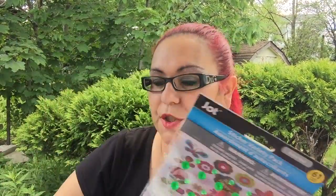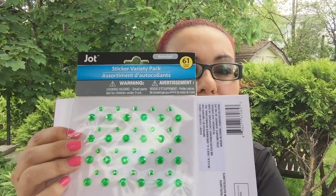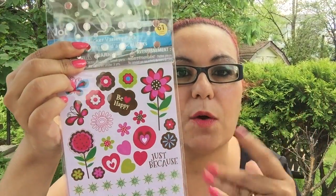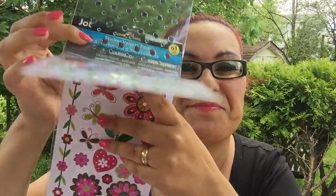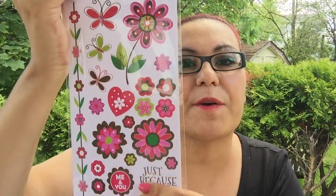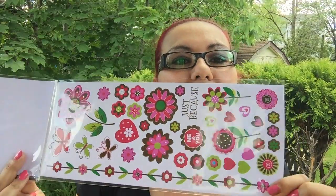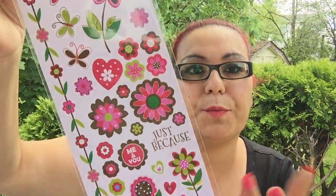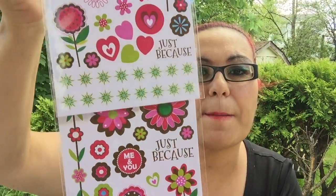Finally the green rhinestone pack — this one comes with 61 stickers. I love the color; it has a pink flower, 'be happy,' and a gorgeous floral border on the side that would be perfect for pocket letters or anything else you want to decorate.